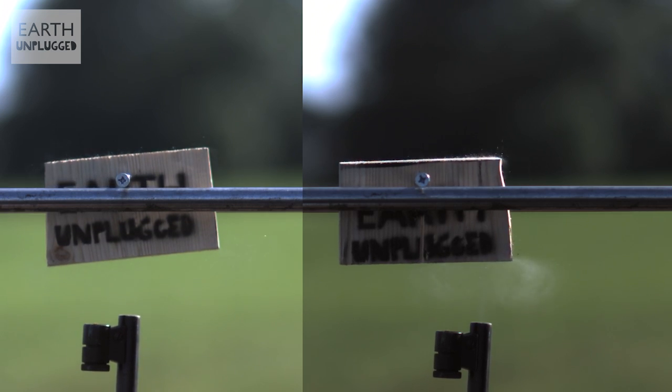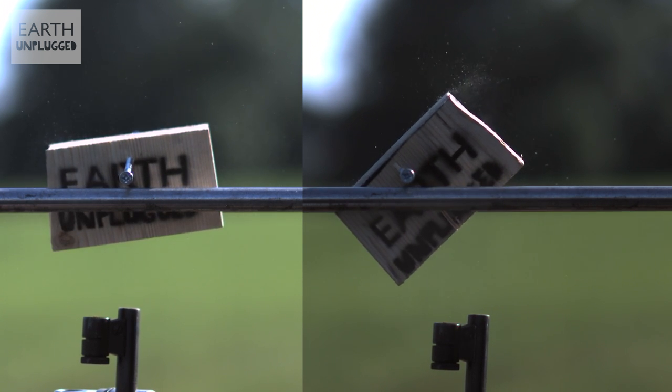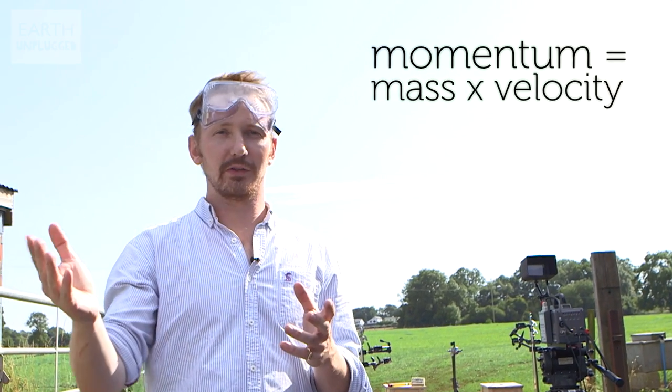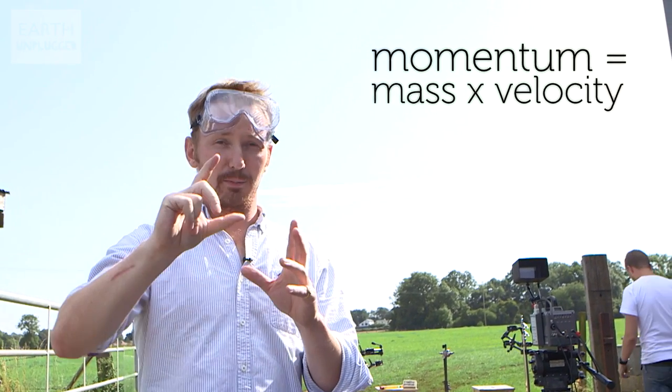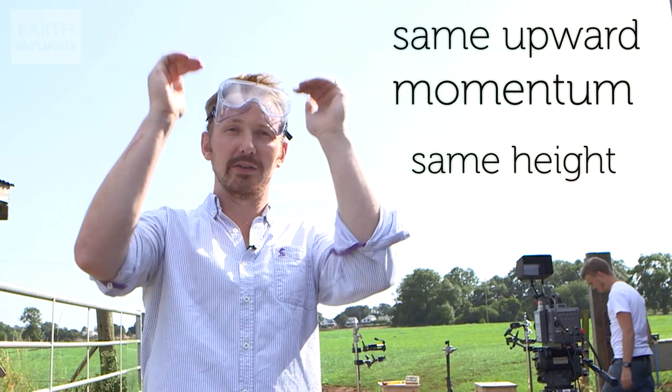First things first, the reason those blocks reach the same height is due to the conservation of linear momentum. The projectiles we're firing are roughly the same size, going at the same speed and direction, so they've got the same momentum — that is mass times velocity. When they hit that block, they've got the same upwards momentum, so regardless of where they hit it, they're going to travel to the same height.